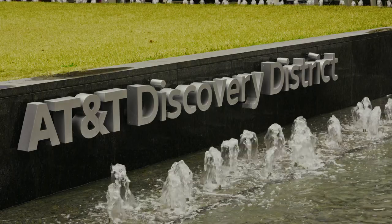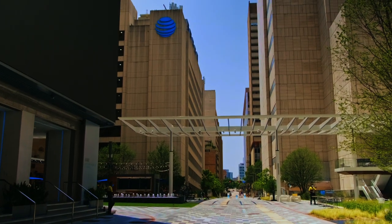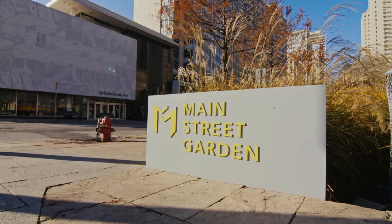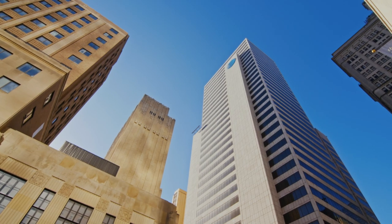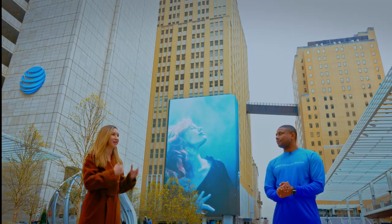AT&T has brought a wonderful community asset. It's also important to downtown because it's connecting many of our neighborhoods — the Main Street District, the Civic and Government Center, the Farmers Market. This has truly infilled a portion of downtown that sorely needed it for quite some time. It's definitely a must see. But let's get to that tour, and to take you around the district, please meet my friend Marcus.